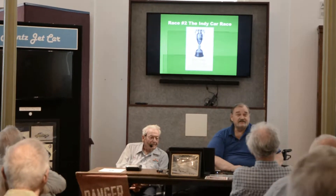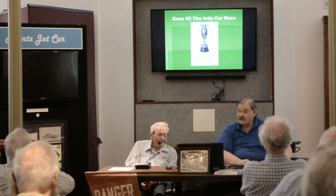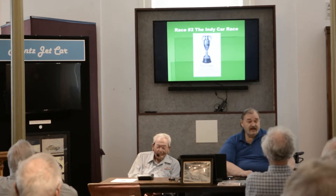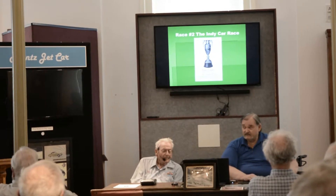This is the afternoon race. The morning race started at 10 o'clock in the morning, finished up. At 2 o'clock they went to the afternoon race. And this is the race for Indianapolis cars. These are the same cars that ran at Indianapolis the year before.